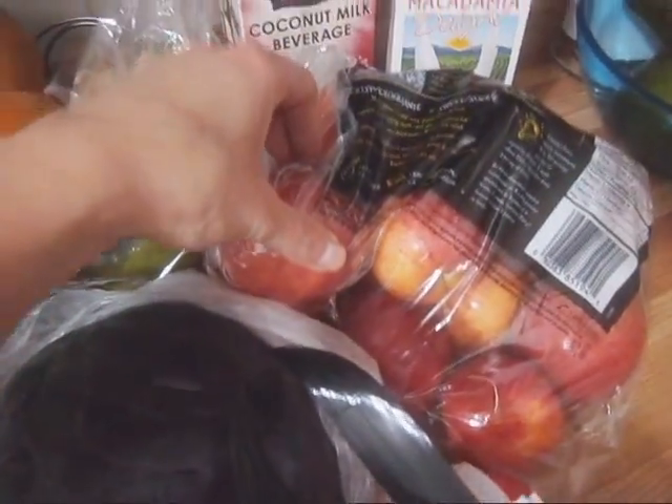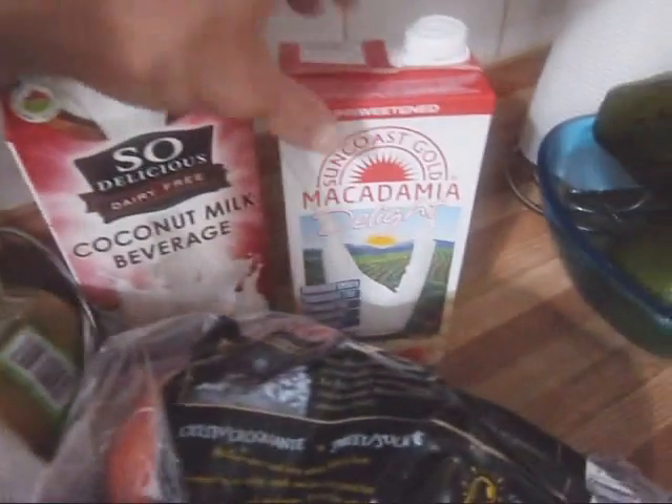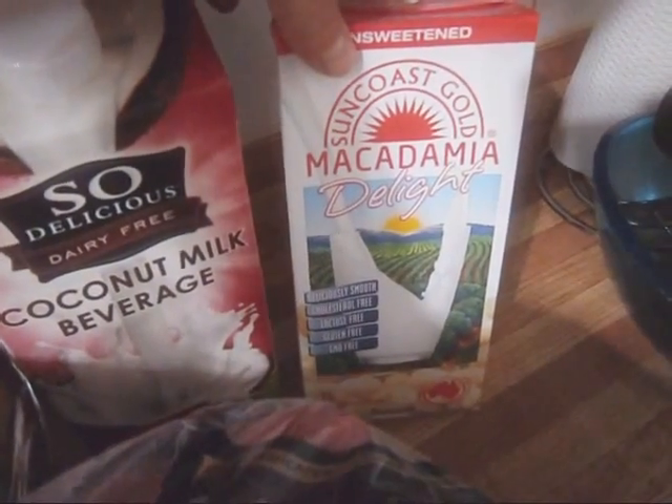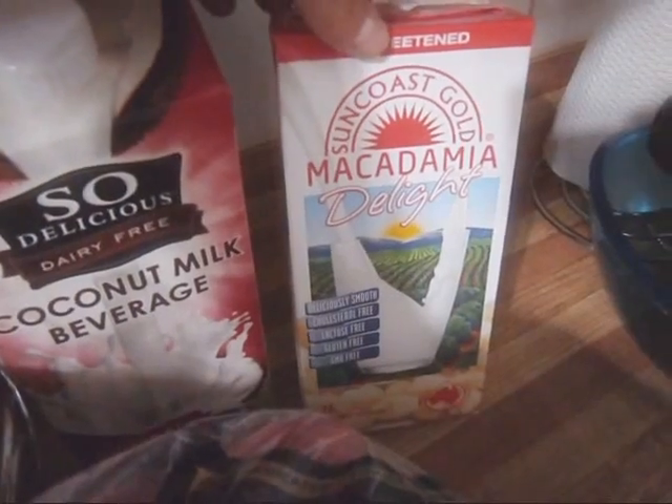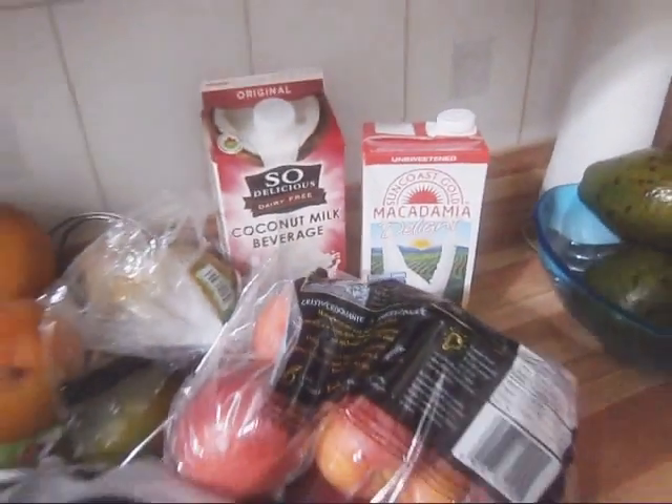We have some apples. And for the kiddos we have some coconut milk. I also grabbed this macadamia delight — I've never heard of it and it was on sale, so I figured why not give it a try and see if the kiddos like it.